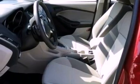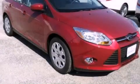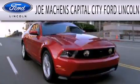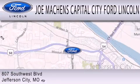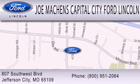Contact us today and schedule your opportunity to see this automobile in person. Joe Mockens Capital City Ford Lincoln is dedicated to doing everything possible to ensure the experience you have selecting your next vehicle is as pleasant as possible. We're located at 807 Southwest Boulevard in Jefferson City.